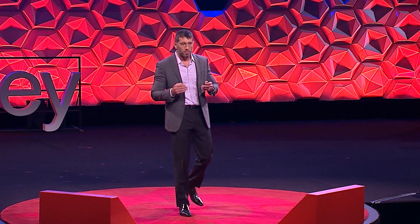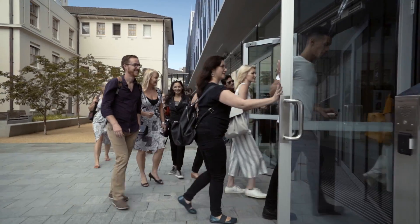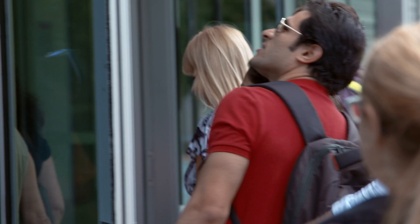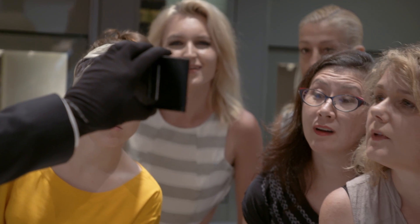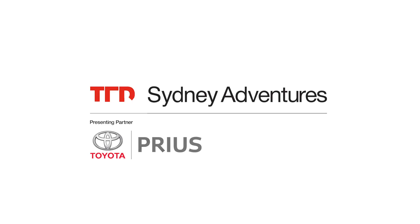We now stand at the precipice of a radical change in the way we build technology. Today we're joined by a group from TEDxSydney's community and Michael is going to be giving us a tour of his lab, but also showing us one of his other great passions. This is a TEDx City adventure and it's presented by Toyota Prius.